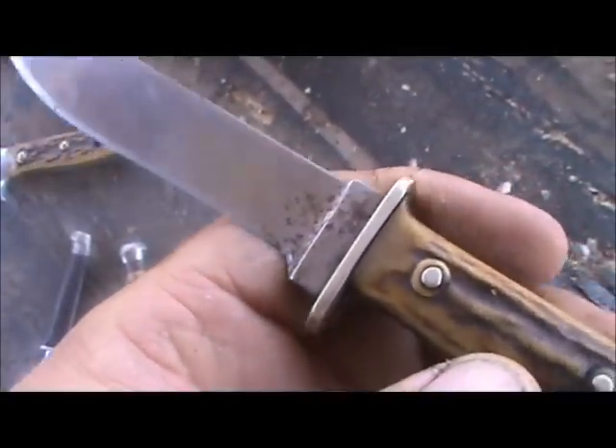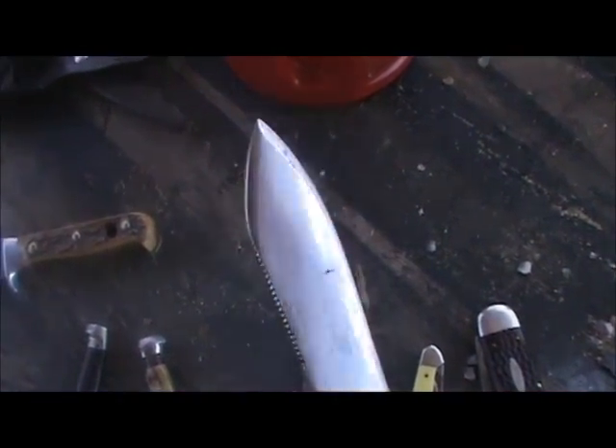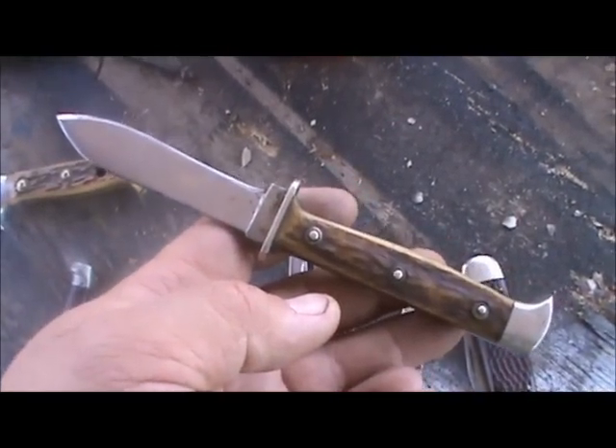And this is a Puma Wade Bestec — I think that's how you pronounce it. This is a fairly old knife. When I got it, I thought the blade had been broken off and resharpened, but that's actually the way the blade is made on this knife.